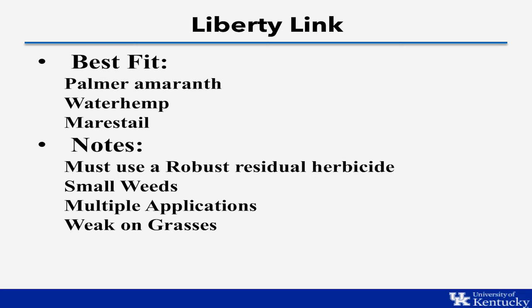We can also effectively control marestail in this system. Most times we'll use the same burndown programs as in the Roundup Ready system, but then have Liberty available post-emergence to clean up any marestail that escapes or any spring or summer emerging marestail. One thing to note: Liberty is weak on grasses, so if we have heavy grass pressure we may need to include additional herbicides beyond Liberty in our post-emergence application.